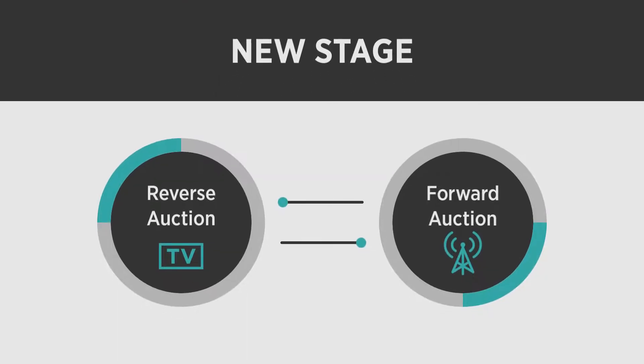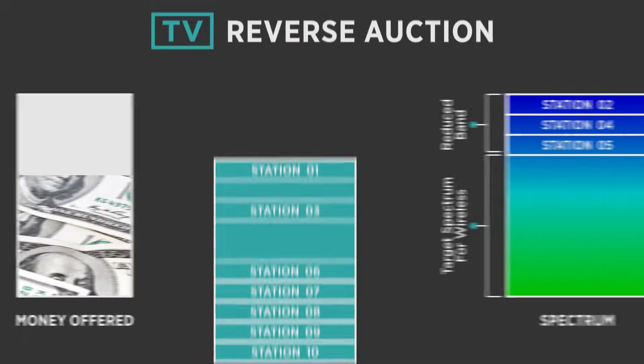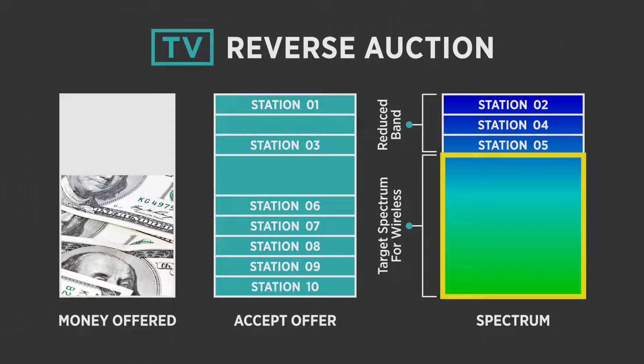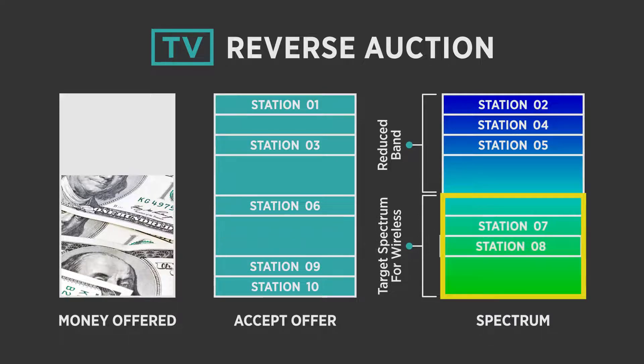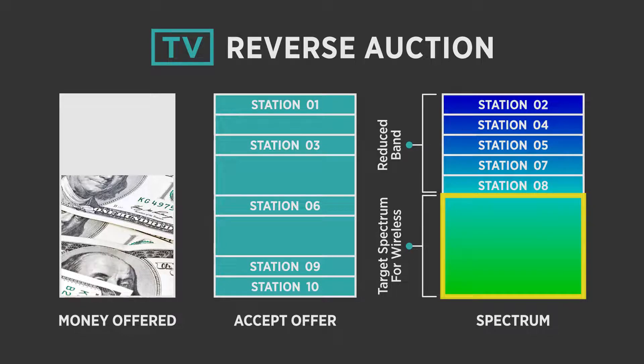then the auction continues to a new stage, in which both the reverse and forward auctions are repeated starting where they left off. In each succeeding stage, the FCC designates a smaller amount of spectrum to be sold to wireless carriers and therefore needs to buy fewer channels from TV stations. Because this frees up more space for TV stations, competition among TV broadcasters makes their prices go down.